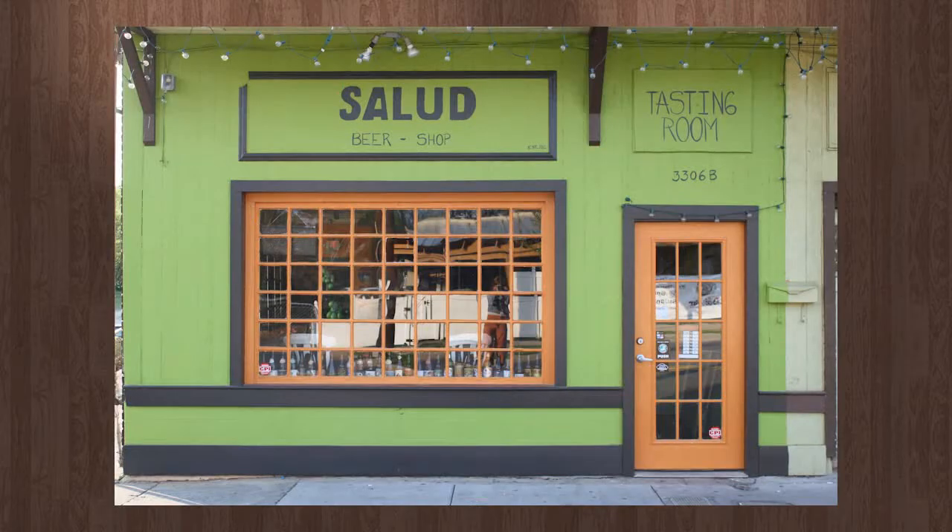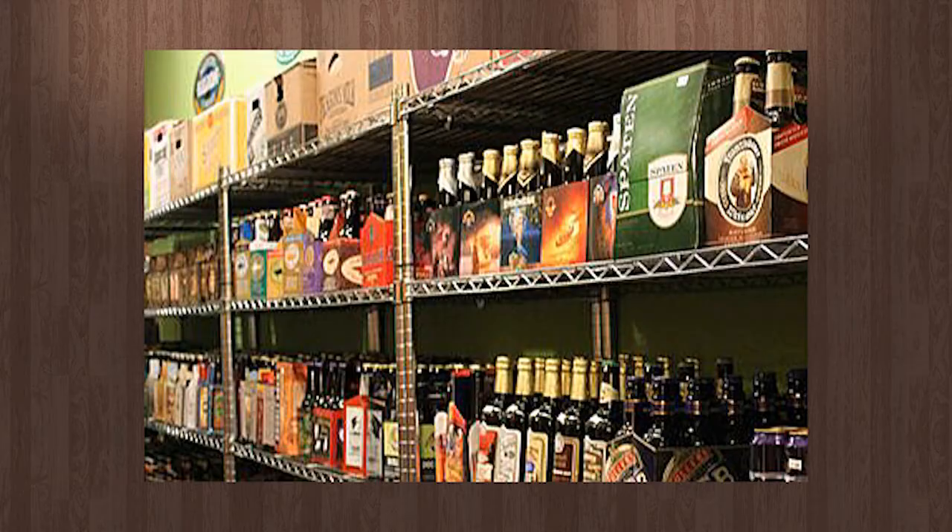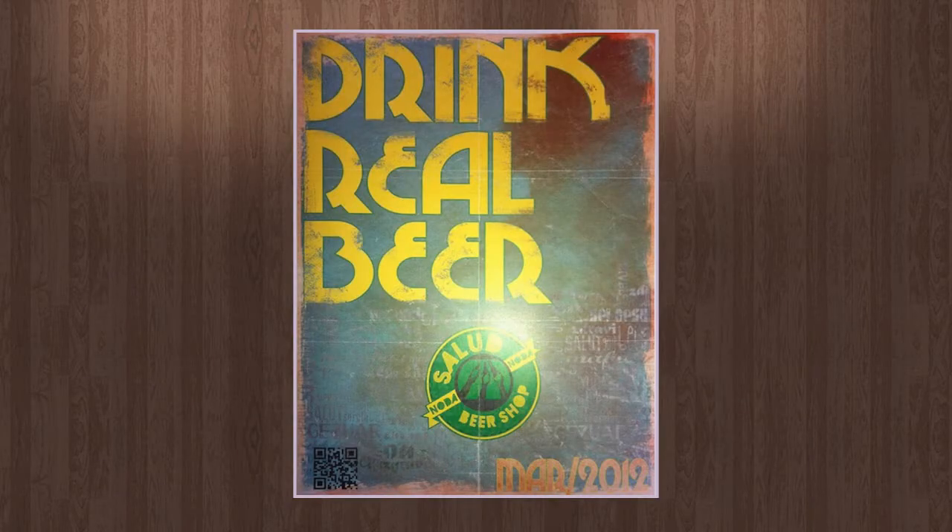Sponsored by Salud Beer Shop located at 3306 North Davidson Street in the noted district of Charlotte. Check out their huge selection of craft beer in bottles, cans, and growlers and see what's on tap in the tasting room. Salud Beer Shop — drink real beer.